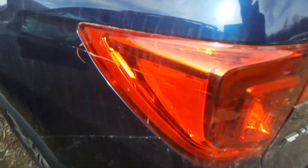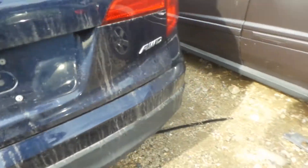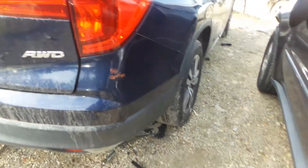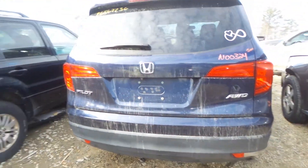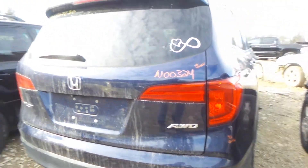We do have a good tail light, though it does have a scratch on it. We got a good right hand tail light. Rear bumper is complete with rebar, showing a couple of gouges. Rear lid gate is insurance quality showing no damage — comes with lights, hinges, spoiler, and camera.